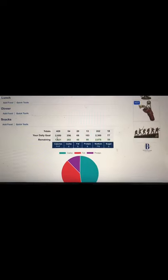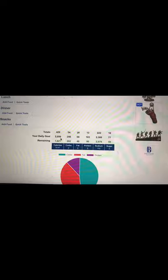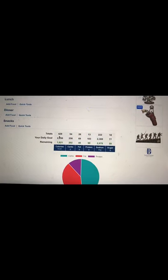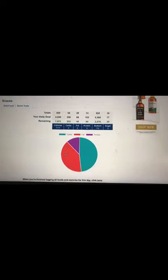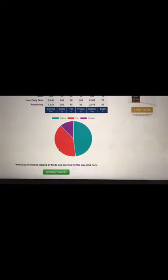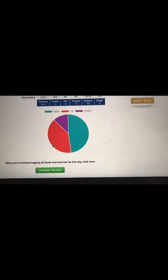My daily goal right here is 2,050 calories, and I've already knocked out around 430 calories this morning. There it shows the little graph of what you still need to eat for the rest of the day.